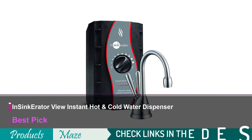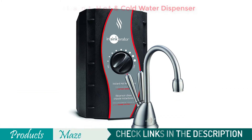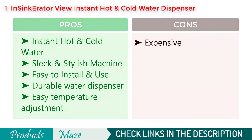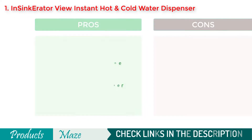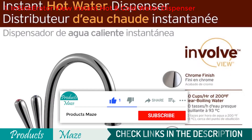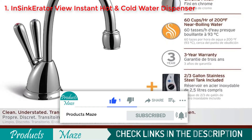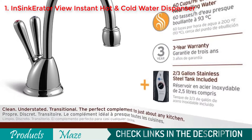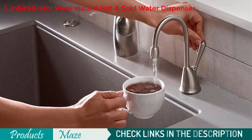Starting our list with the InSinkErator View Instant Hot & Cold Water Dispenser. If you are looking for the best quality and the most durable hot water dispenser available online, we recommend this InSinkErator Instant Hot & Cold Water Dispenser. It comes in a stylish design to match your nice-looking interior. Plus, the product is easy to install, so you don't need to worry about its installation. Because of its durable build quality, this hot water dispenser lasts long.